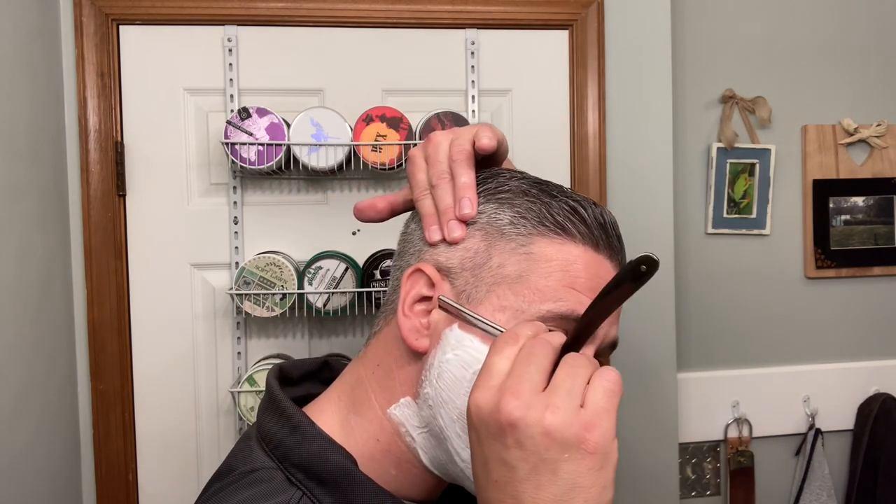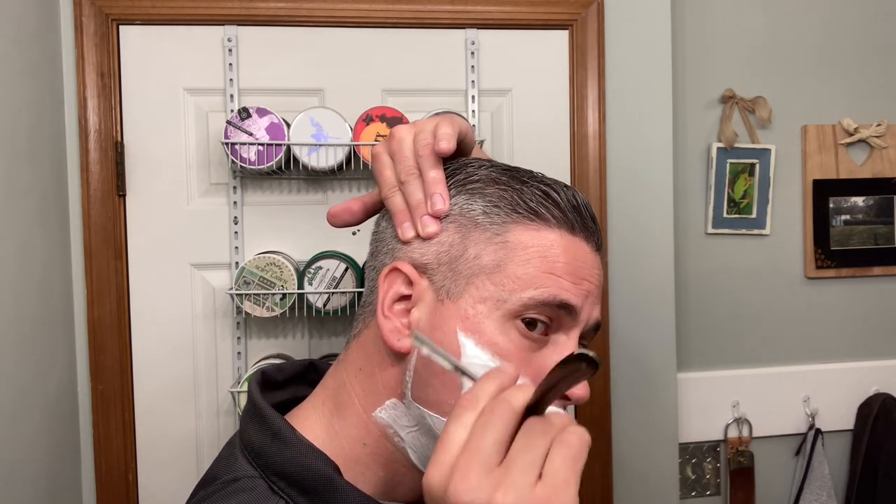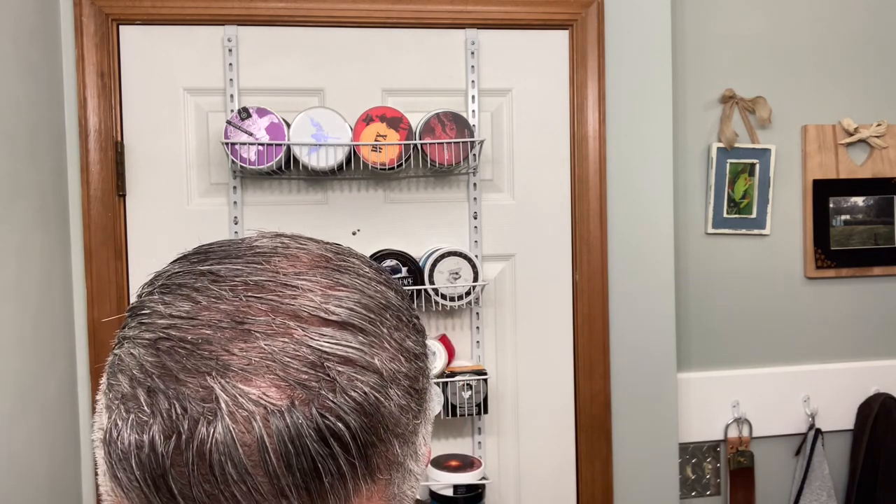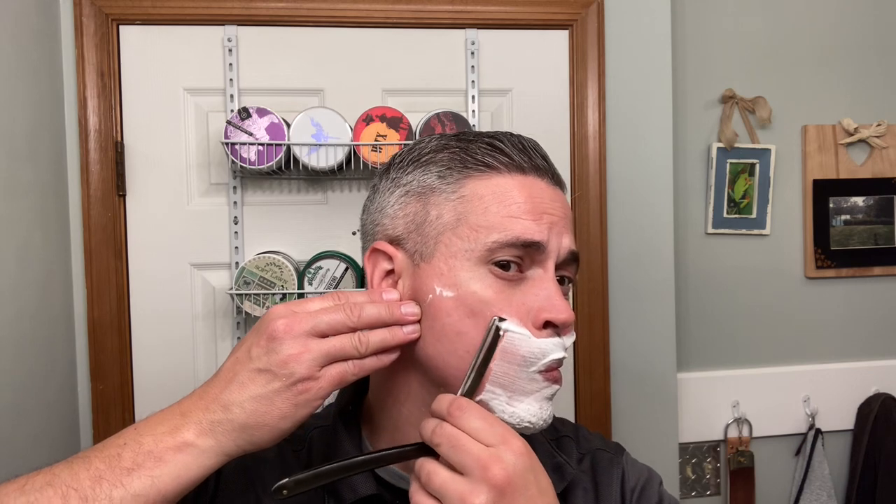Looks good to me. Here we go for the first pass — just working on a day and a half's worth of growth. These little Sidi Heljestrand razors are really, really nice. It's got a smaller blade; I'm not sure what the size is, but maybe four-eighths.